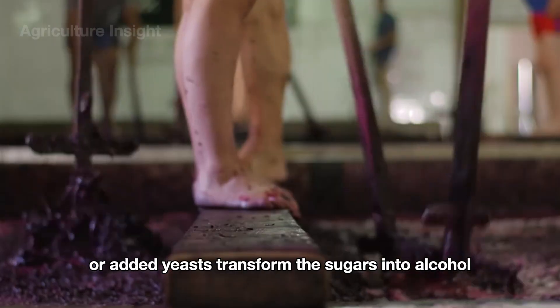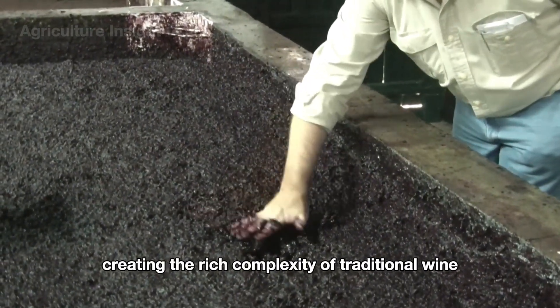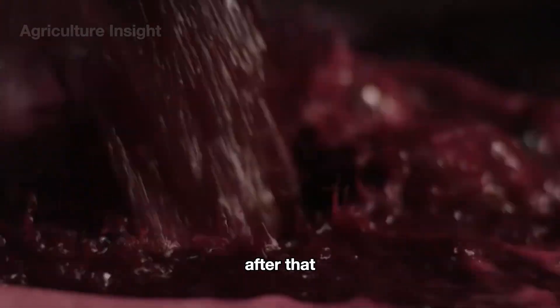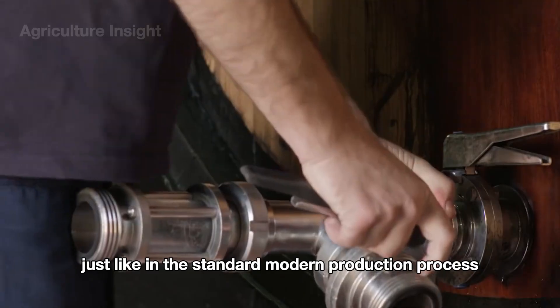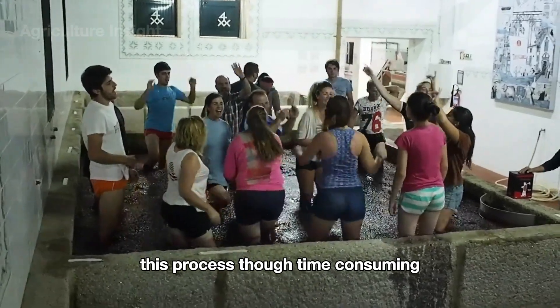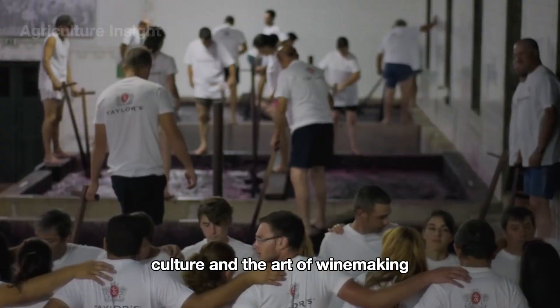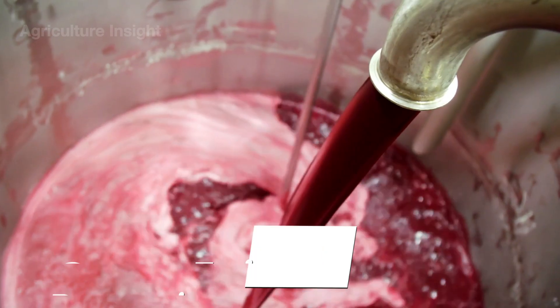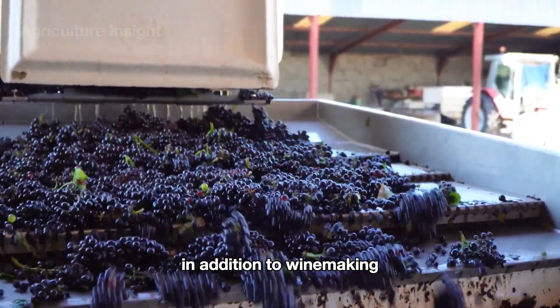Natural or added yeasts transform the sugars into alcohol, creating the rich complexity of traditional wine. The wine is then transferred to oak barrels for aging, just like in the standard modern production process. This process, though time-consuming, is cherished for its connection to history, culture, and the art of winemaking.